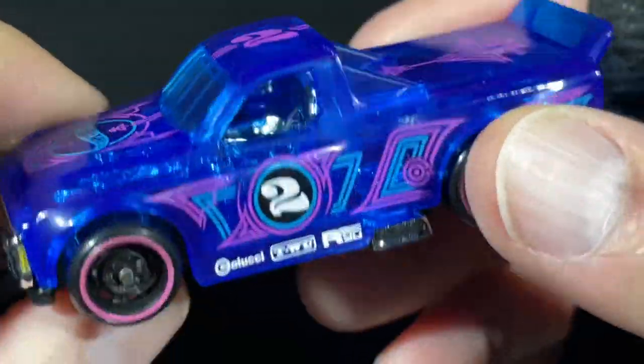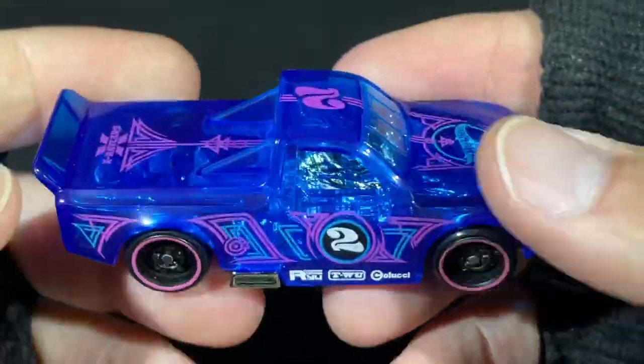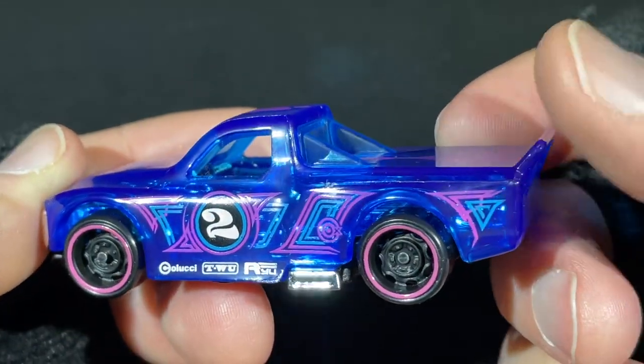However, the tires are not see-through on this one — they changed it up. This one's a Draft Nader, a fantasy car designed by Hot Wheels. Look at that pink stripe on the wheel — that looks so cool.